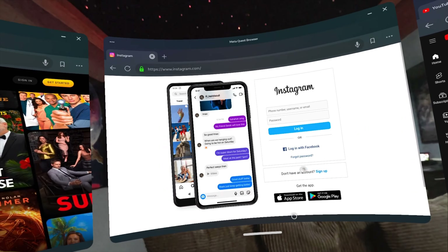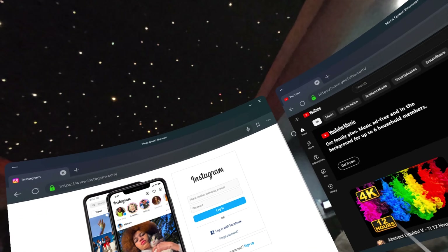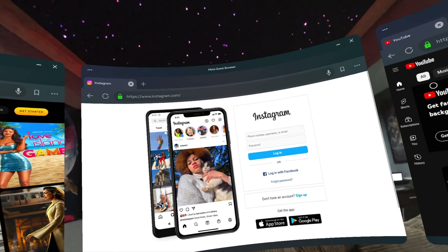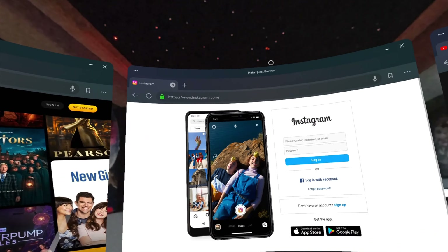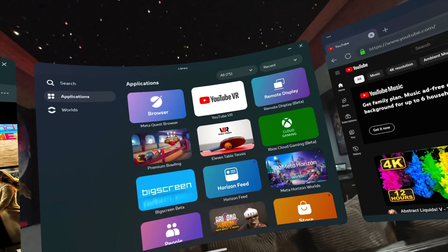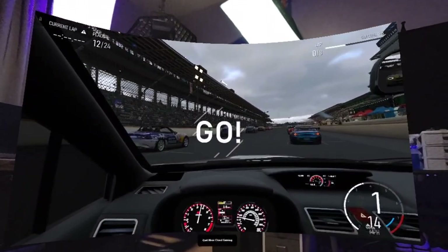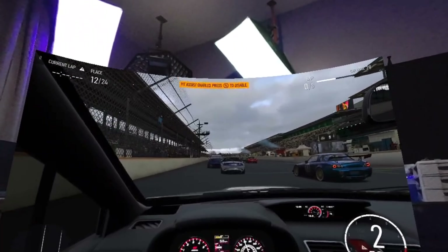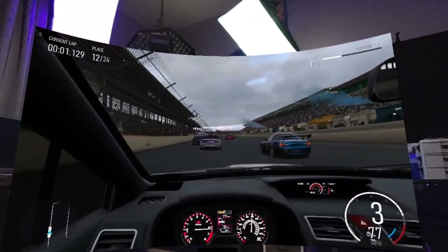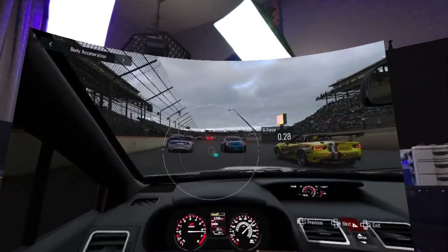The biggest thing I do not like about the Apple Vision Pro is that a lot of the experiences you have to do alone. There aren't a lot of games on it, and I don't think that's really what it was made for. But gaming and social experiences are some of my favorite things in VR. They have Xbox Cloud Gaming where you can hook up a controller, but I want to get into the native VR games and social experiences you can do on the Meta Quest 3.